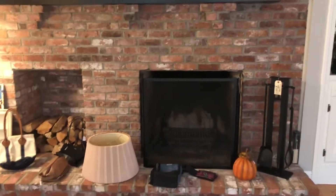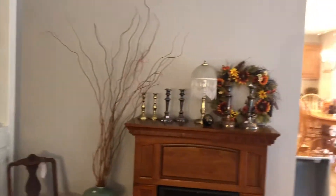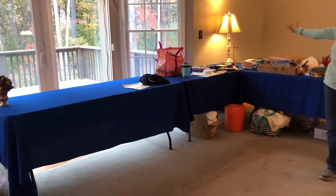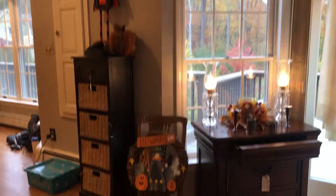Everything in this house has to go, so come on down and get a good deal. This room is going to be filled with sterling silver and jewelry. Look at the tables — we have not set them up yet. These two tables will be all sterling and jewelry here too. Costume jewelry, vintage jewelry, a little bit of gold, sterling.